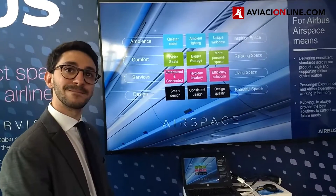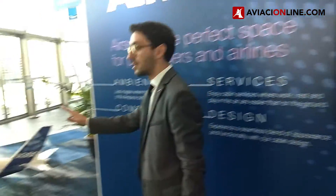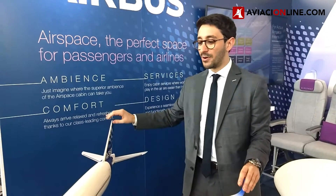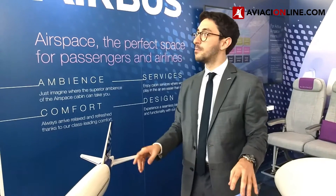Airspace is suitable for the A350 and for any other Airbus aircraft. The A350 is not the launch customer of Airspace — it's the first aircraft with Airspace, our founding member. The launch customer of Airspace is the A330 NEO. And now we are extending the Airspace concept to the A320, and it will be available starting 2019.